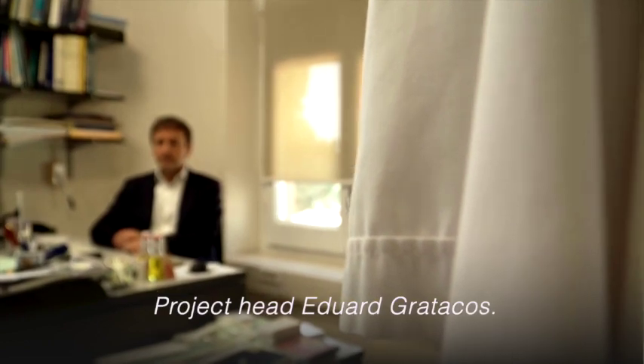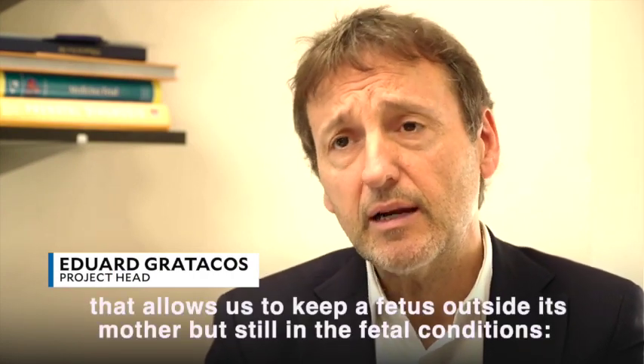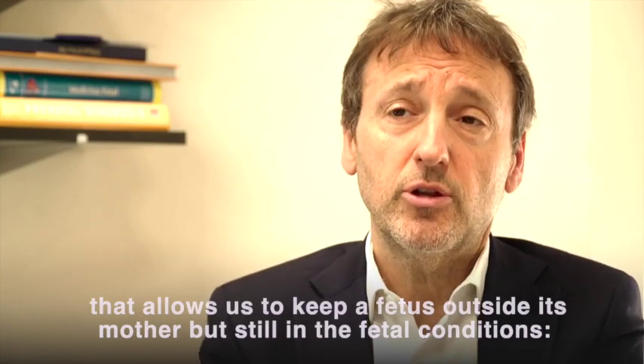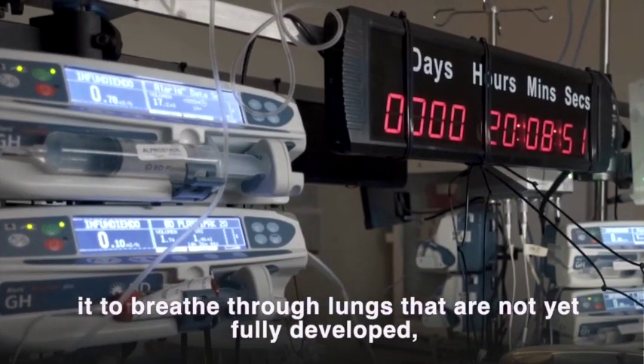Project head Eduard Gratacós explains: "With the concept of an artificial womb, we are trying to develop a system that allows us to keep a fetus outside its mother but still in fetal conditions — so that it continues to breathe through the umbilical cord and we don't force it to breathe through lungs that are not yet fully developed."